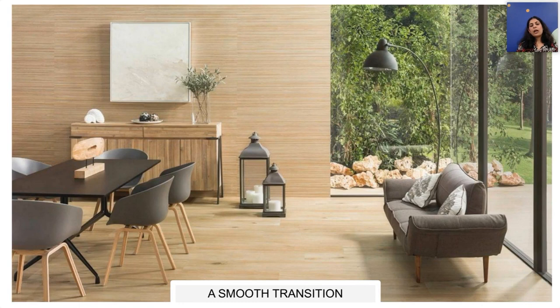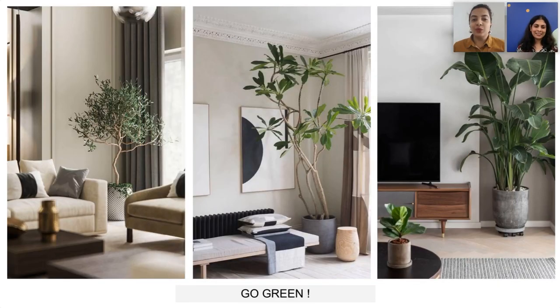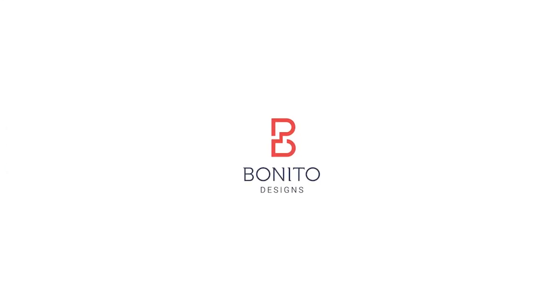If you want to add a little more color to the whole space, you can create a transparency between the outdoor and the indoor. Thank you so much for this wonderful presentation, and thank you so much for watching.